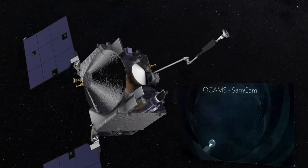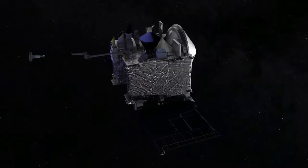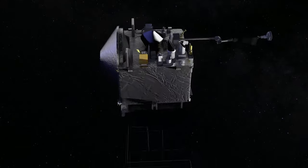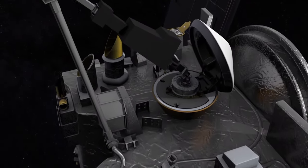First, we're going to image the TAGSAM head by placing it in front of one of the cameras. Then we're going to do a maneuver called the sample mass measurement, in which we stick out the arm and spin the spacecraft in order to decide if we've collected enough mass to stow the sample and return home, or if we have to try again. Preliminary data show the sampling head touched Bennu's surface for approximately six seconds, after which the spacecraft performed a back-away burn.